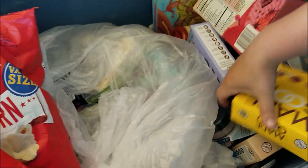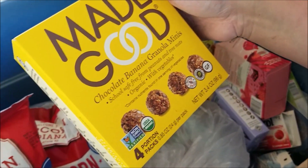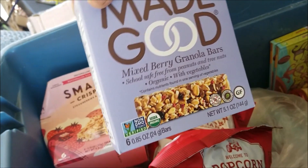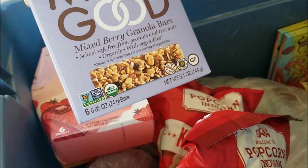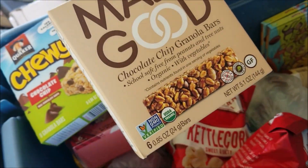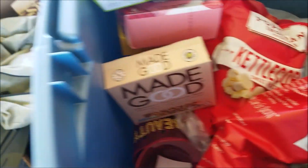Kettle corn — looks like there are two of those. These are called Made Good chocolate banana granola minis, that sounds pretty yummy. We've got the Smash Crispies strawberries and cream, another Made Good, this one is bars, some chewy chocolate chip Quakers, and another Made Good bars as well.